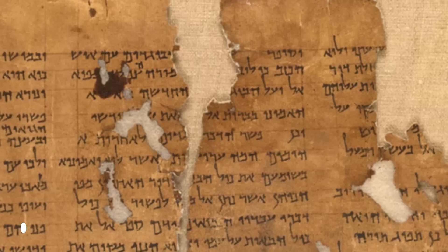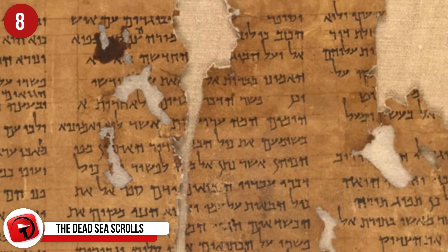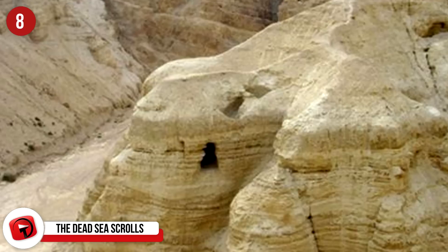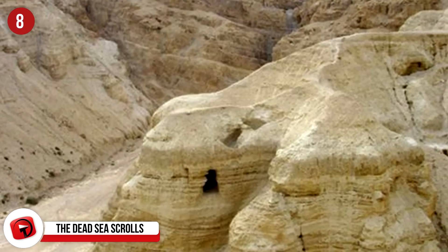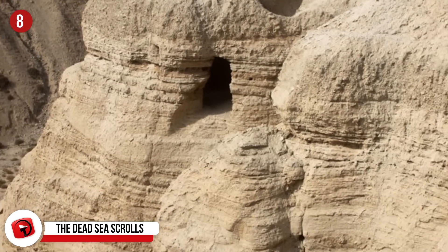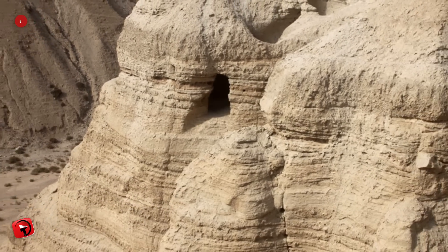Number 8: The Dead Sea Scrolls. Like many of the artifacts on this list, the discovery of the Dead Sea Scrolls was a complete accident. A shepherd walking past the caves in which these were found absentmindedly tossed a rock into one of the caves, expecting to hear it echo. Instead, he heard pottery breaking and went to investigate. There, he found the first of the Dead Sea Scrolls, but did not know the significance then of the ancient texts.